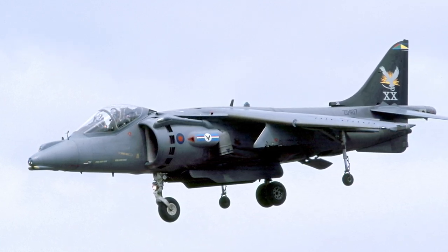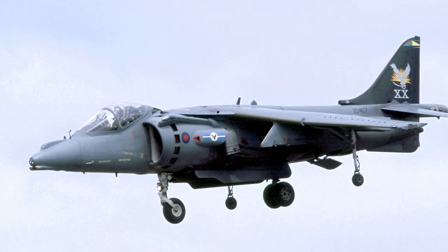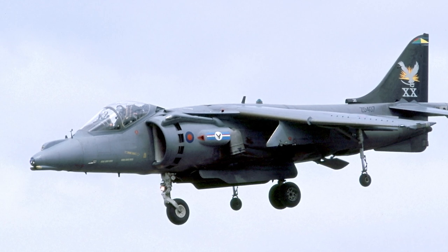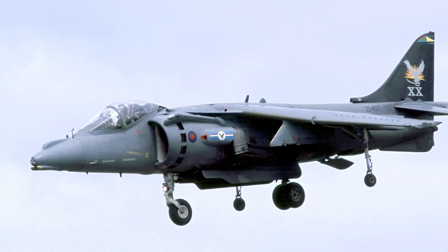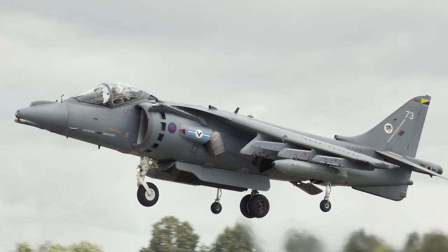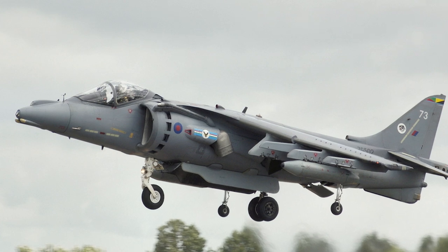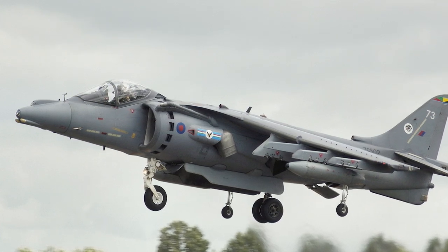In 1990, the GR-7 version entered service, with added nighttime operational capability and improved avionics. In 1991, all GR-5s were upgraded to GR-7 standard. One more major upgrade was made — the GR-9 — which had upgraded avionics, communication systems, and weapon capabilities.